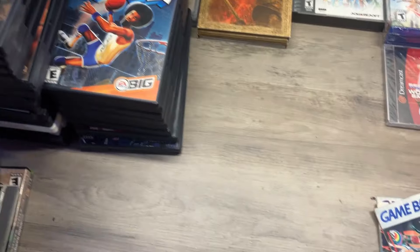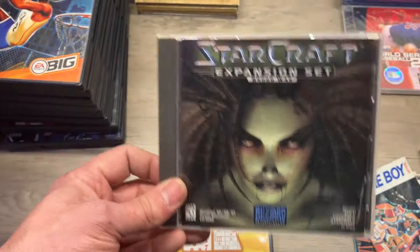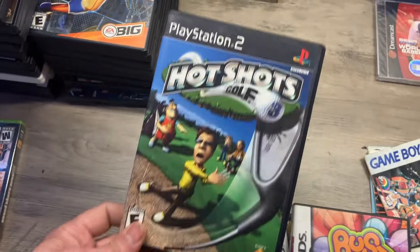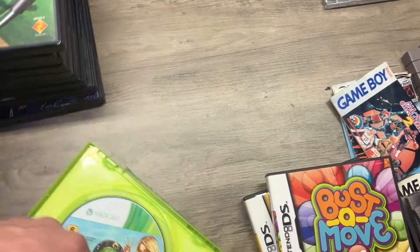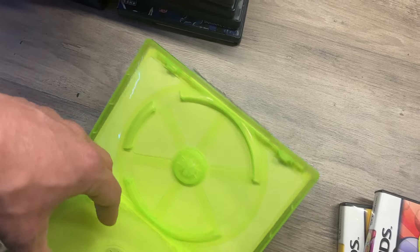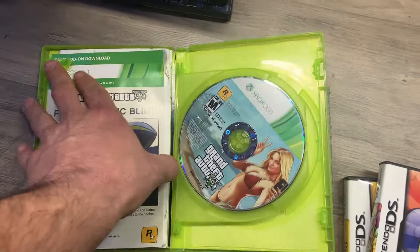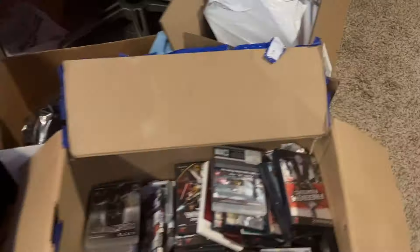Black Ops. Some DS games, Brain Age. Then we got Starcraft Brood War — I'm probably going to keep this for myself to be honest, I lost them in a move a long time ago and never bought them again. Bust a Move for DS. Hot Shots Golf 3. We got ourselves a GTA 5 for the 360 which is missing the actual game disc, but I think it's got the map and everything, so that's pretty good for making a complete bundle if I can get some play discs in stock.